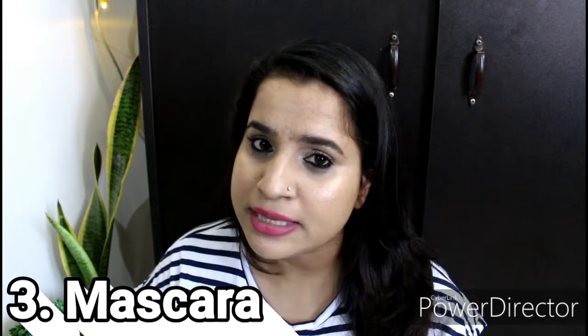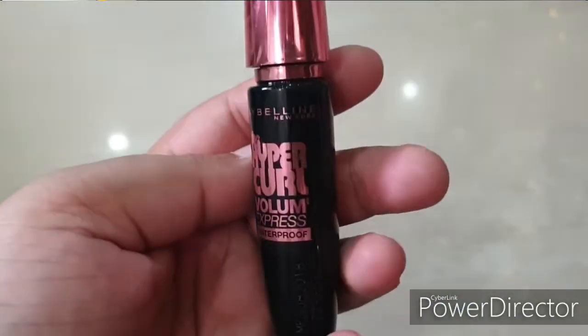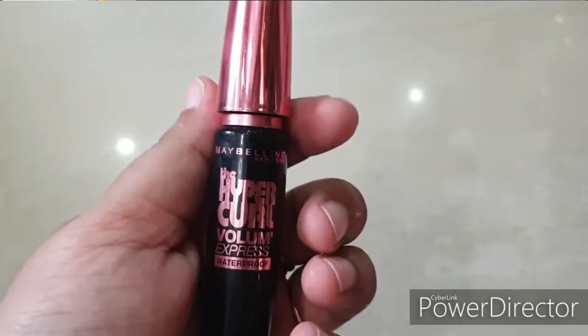Third thing is mascara. Mascara gives your eyes definition. You can use any brand, but I suggest Maybelline. Maybelline has a lot of mascara options — there's Hypercurl, there's the yellow one, and more. I suggest Maybelline mascaras.